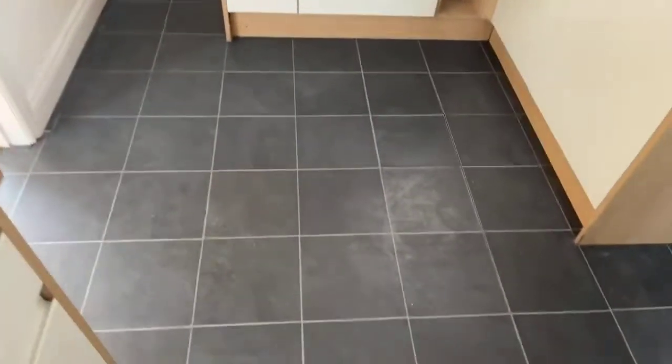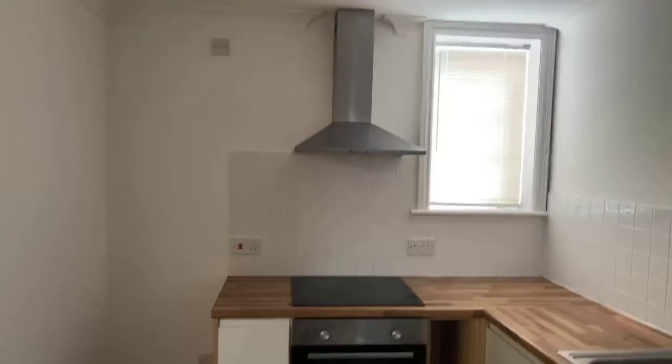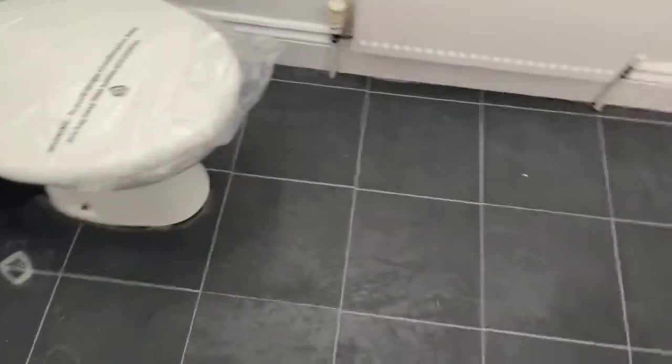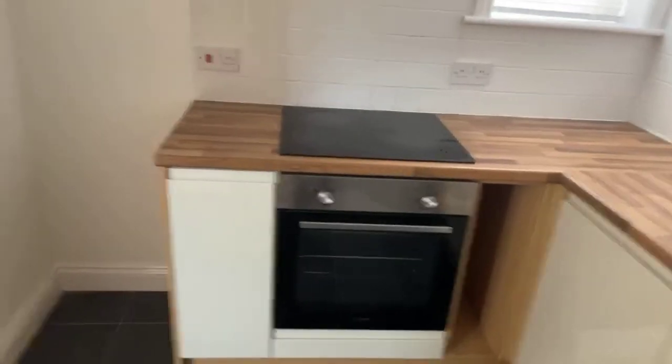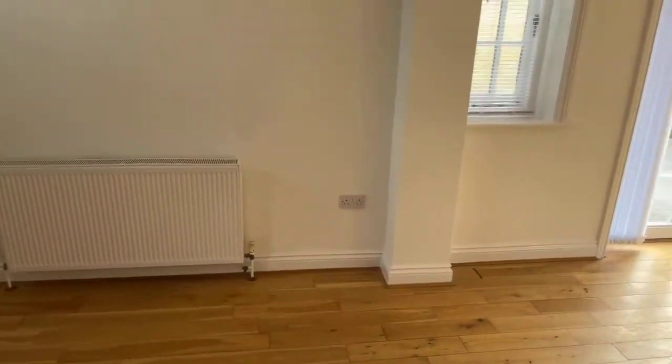Hi Michelle — yes there is rear access, I'm going to show you all of that at the end of the house tour. Off of the kitchen you've got a downstairs cloakroom toilet which also has the boiler in it. A couple of questions have come in: the only appliance included is the cooker and hob — everything else you will need to provide yourself, but there is lots of space for your appliances. And Abigail has asked — yes, it is just electric on the meter, and the gas is paid by bill.